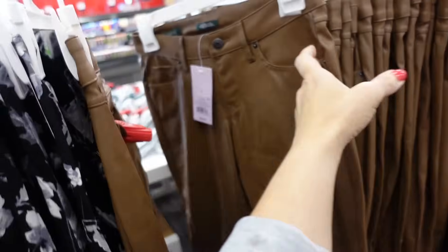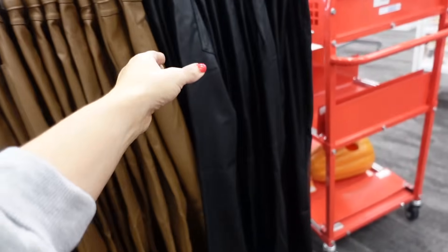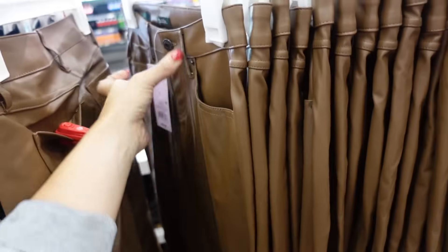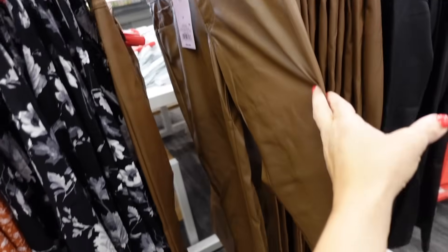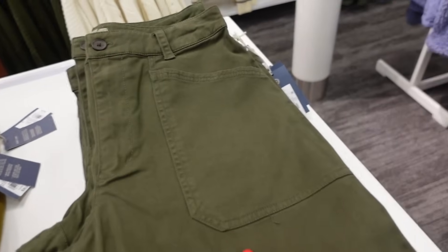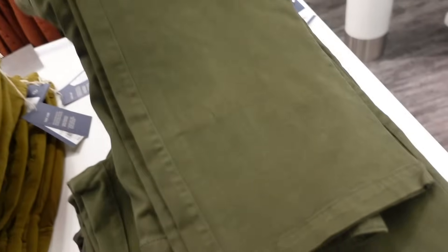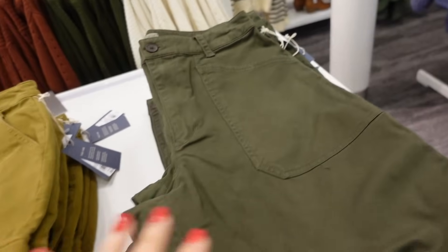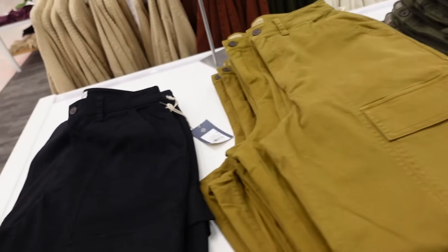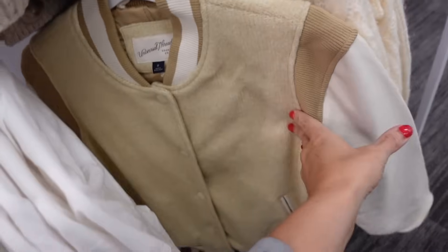New faux leather pants from Wild Fable — look like a low rise, have the pocket, straight through the leg, pockets on the back. In the brown, also comes in black, and they're going to be $32. Cargo pants from Universal Thread — high rise, four clip-style pockets, ankle fit, pockets on the back. Darker green now coming out in pea green, also black, and those are $35.